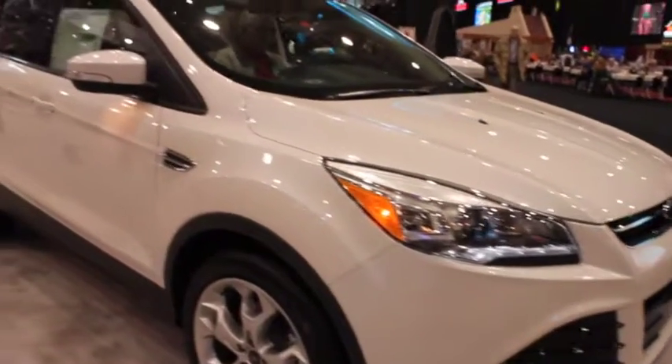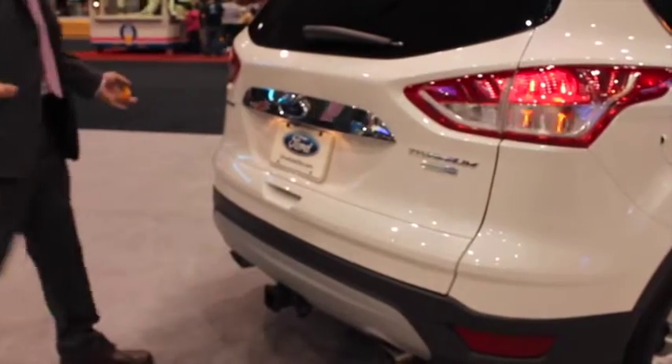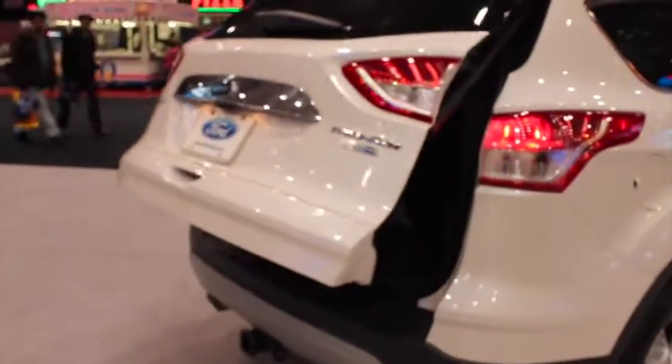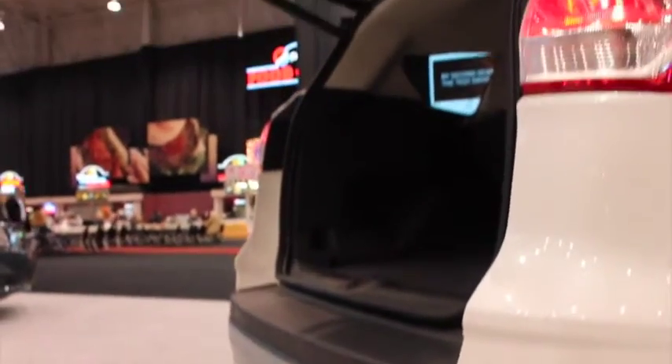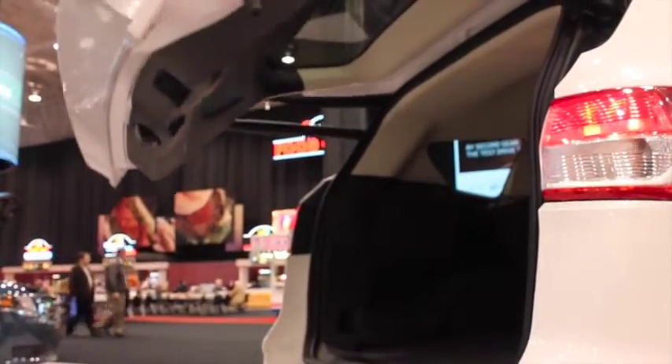Although this isn't completely new technology, it's becoming a standard on many new car models. The Ford Escape and Ford Edge have a convenient foot-activated tailgate that allows you to open the trunk hands-free.